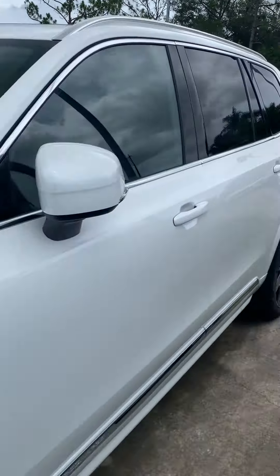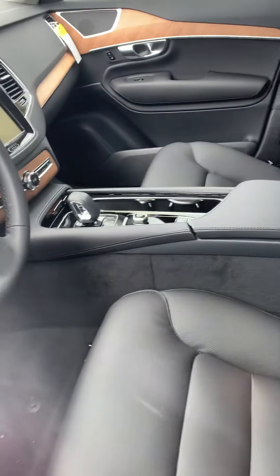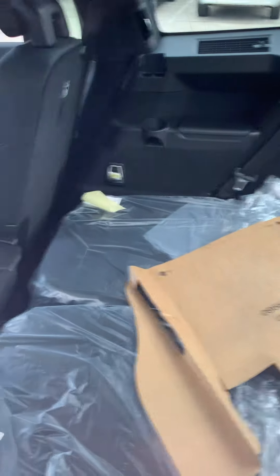This one here is a Plus. Has the black interior with the wood. Aero seats. And the seats are folded down right now, but as you can see.